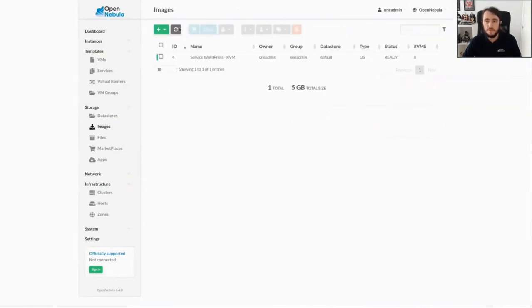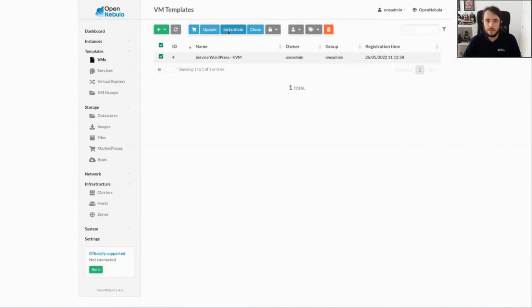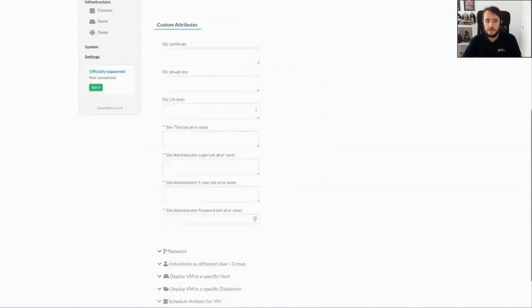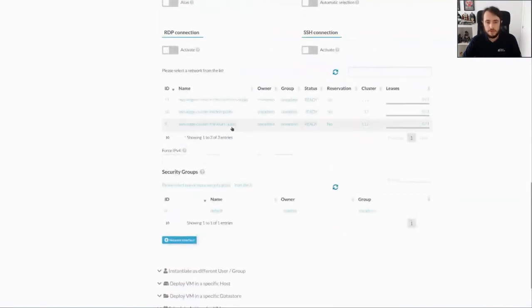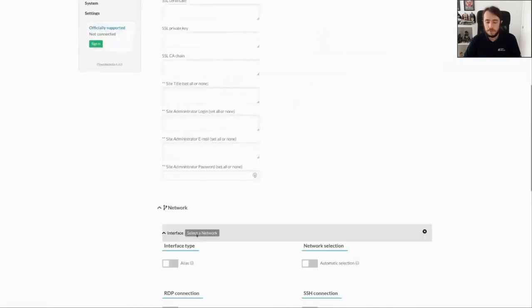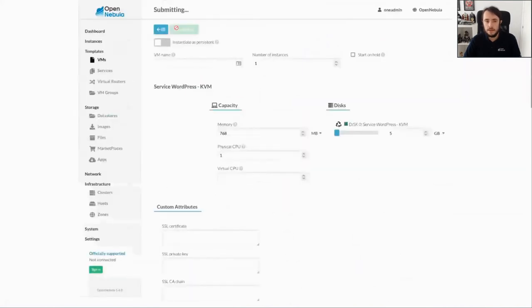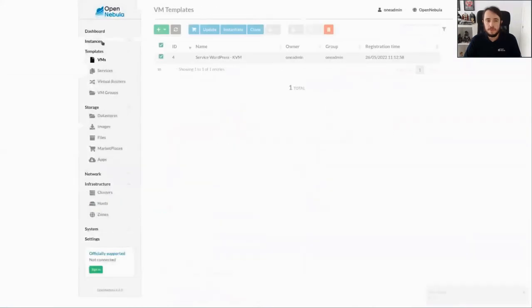Now the image is ready to be deployed, so we can start deploying all the WordPress instances. We go to VMs, click on the template we have, and click on instantiate. This first one is going to be instantiated in the Frankfurt cluster — we need to select the network that corresponds to this cluster, so we select Frankfurt and click instantiate. Now we are going to do the same with the London one — we select the network that corresponds to the London cluster. And finally, the one that will be allocated in North California — we select North California. So now we have the three VMs being deployed.